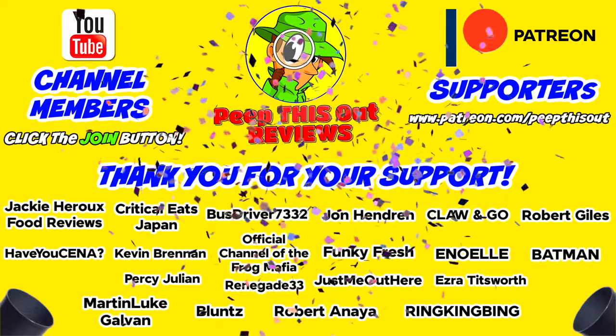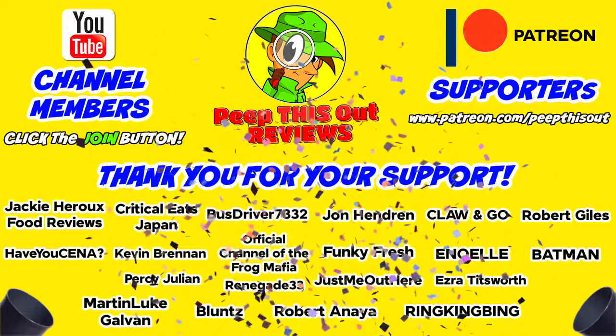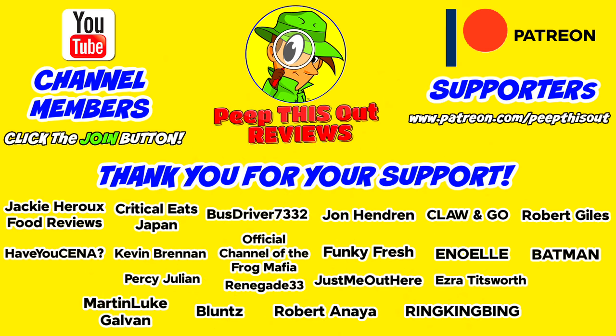I'd like to take a quick moment to thank all of our YouTube channel members and Patreon supporters — thank you so very much for your monthly contribution to the channel. It's because of your direct support that the channel continues to grow, and you really do help me keep delivering the content you want to see. I couldn't do it without you and I seriously appreciate the love and support. Thanks for checking out this review — you can find my previous one right up over here, along with what YouTube's going to recommend for you as well.